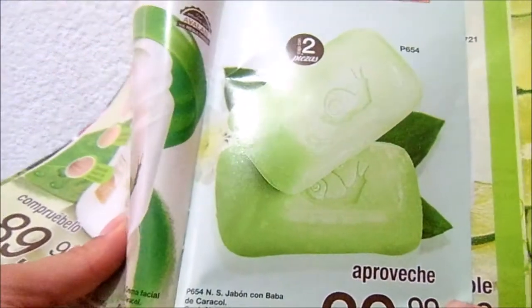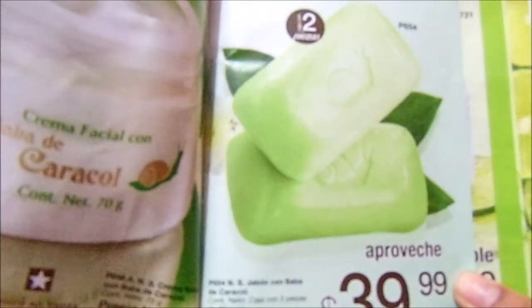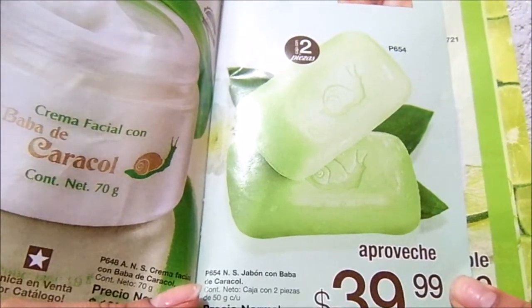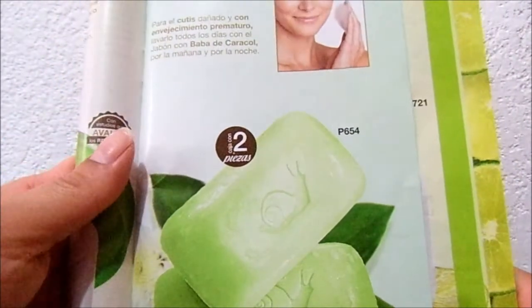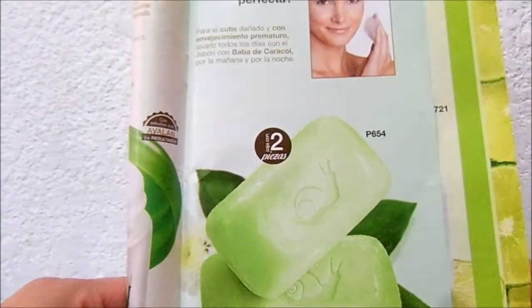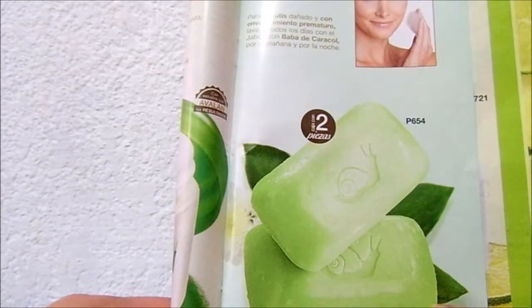Lo que yo quería era para las líneas de expresión, bueno las marcas de acné, y aunque aquí no dice que es para eso, yo sabía que también la baba de caracol te ayuda en cicatrices, y a mí la verdad es que sí me sirvió para envejecimiento prematuro.